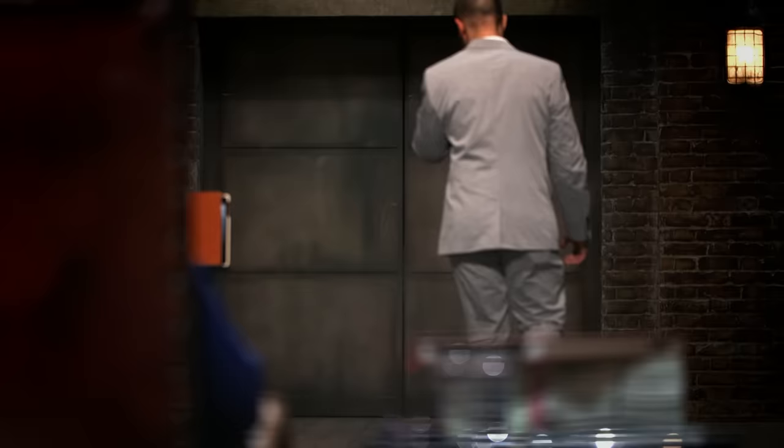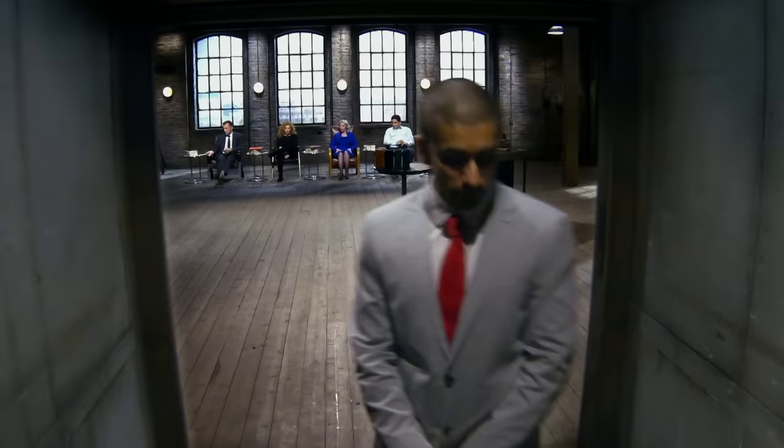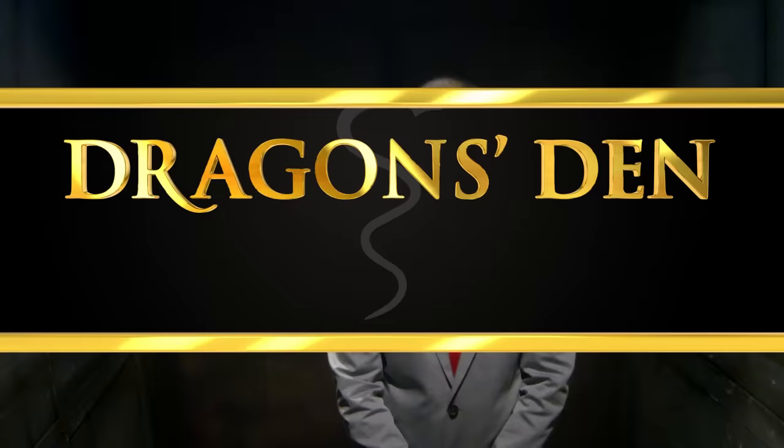Despite a promising start to his pitch, Waqar leaves the den with no cash investment, but advice from the dragons to go back to the drawing board. I don't know what happened — they started to find flaws in the product and really started taking it, picking all the negatives. It goes on a list.